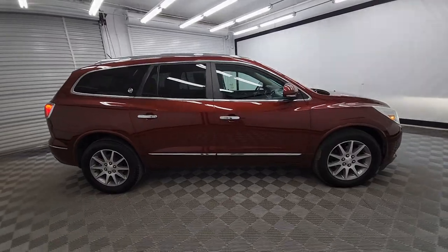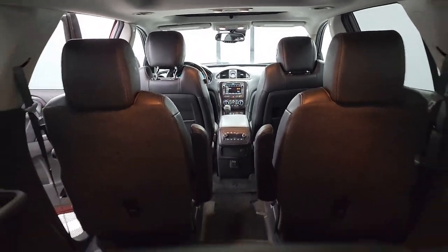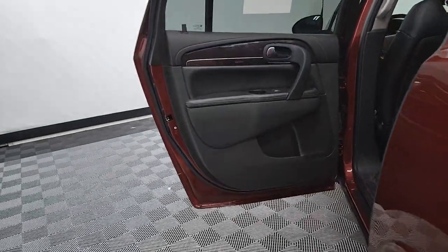The following are some of this vehicle's highlighted options: heated steering wheel, keyless entry, backup camera, satellite radio, power liftgate, heated mirrors, power passenger seat, steering wheel audio controls, alarm, and third row seat.